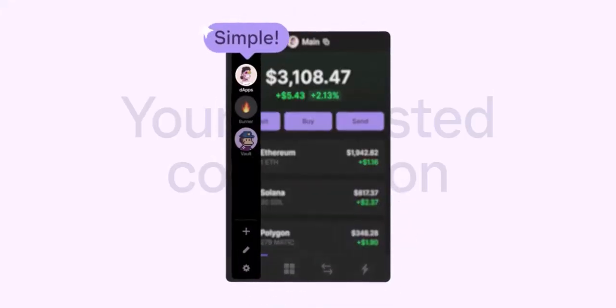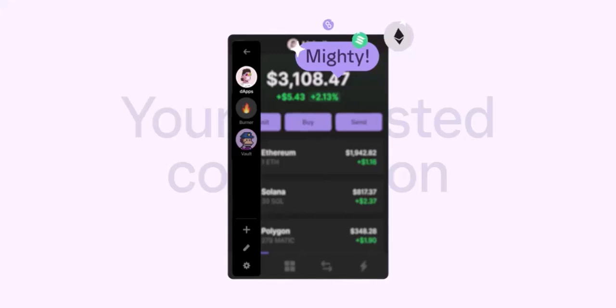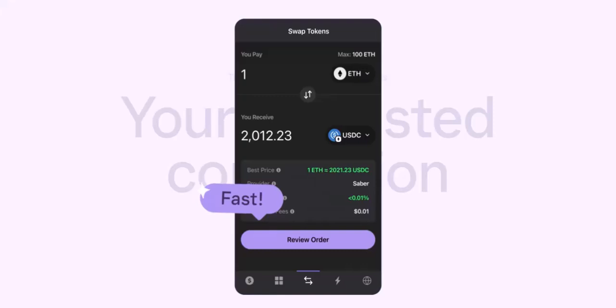But remember, ultimate security lies with you. Always be vigilant about phishing scams and never share your seed phrase with anyone, not even your crypto-loving grandma. Beyond security, security is crucial, but it's not the only reason Phantom has rocketed to popularity.